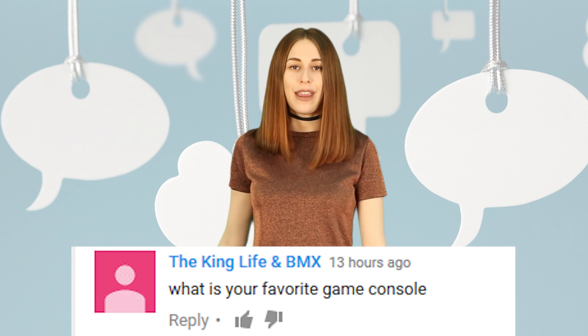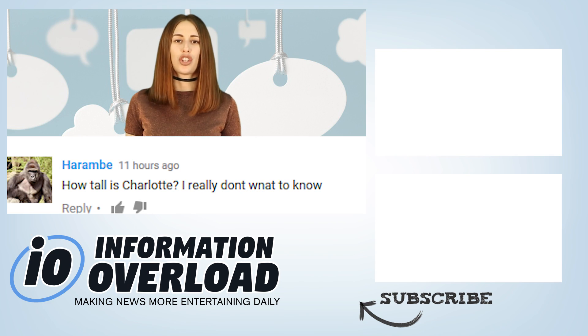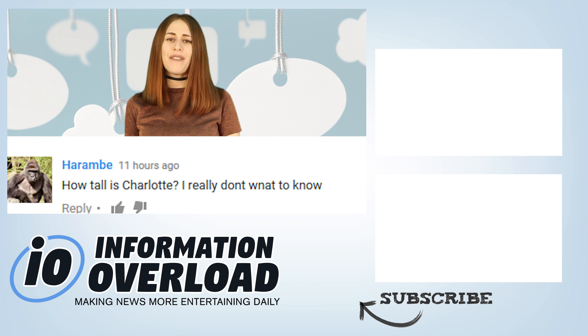Alrighty guys, it's comment time. The King Life and BMX asked: what is your favourite game console? Nintendo 64, fo sho! Zayfresh asked: Charlotte, what is your favourite thing about Jared? His man bun — and also when Jared is on fire with his jokes, we all laugh like mental patients. Harambe asked how tall is Charlotte — I really don't want to know. Why you ask, Harambe? I'm 5'11.